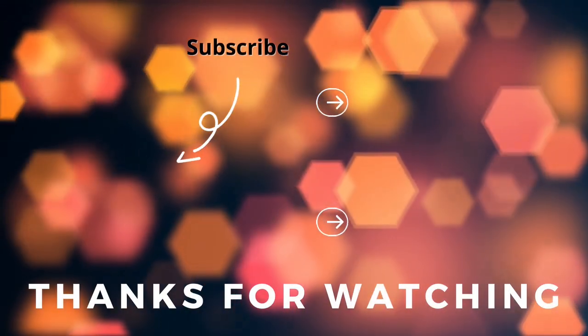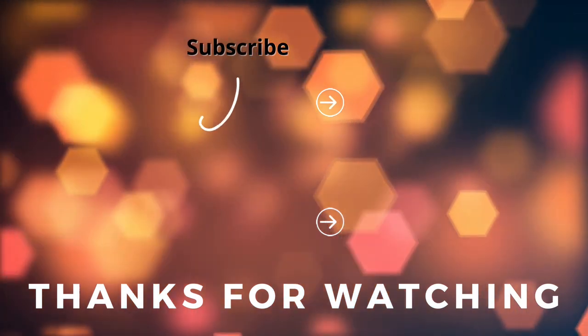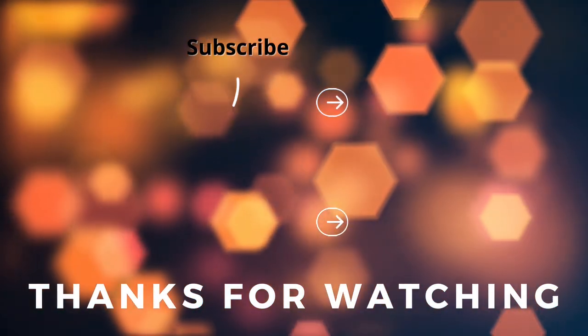Thanks for watching. If you liked our videos, please like, subscribe, and all that fun stuff, and we'll catch you on the next video.